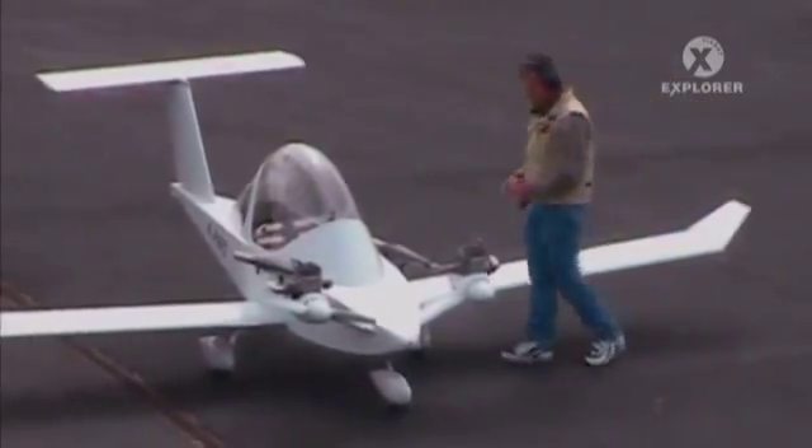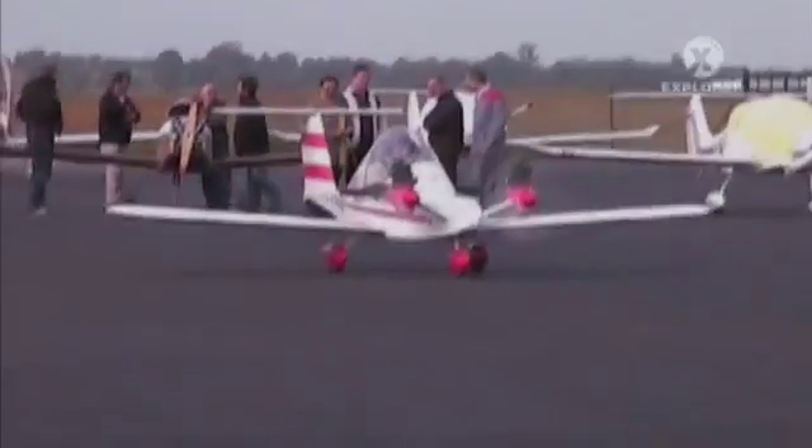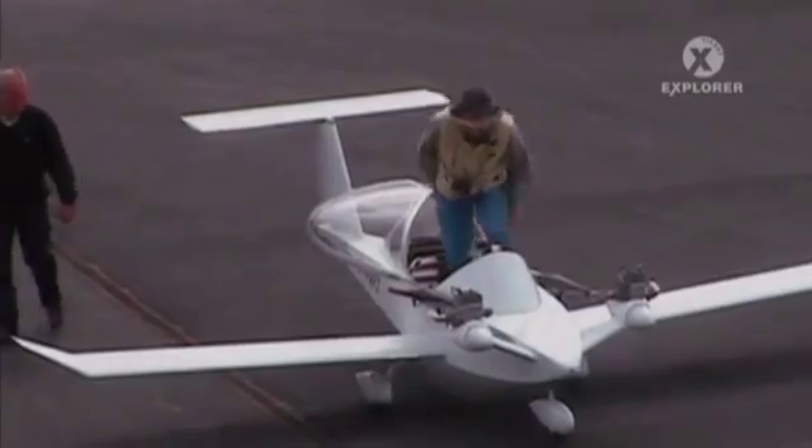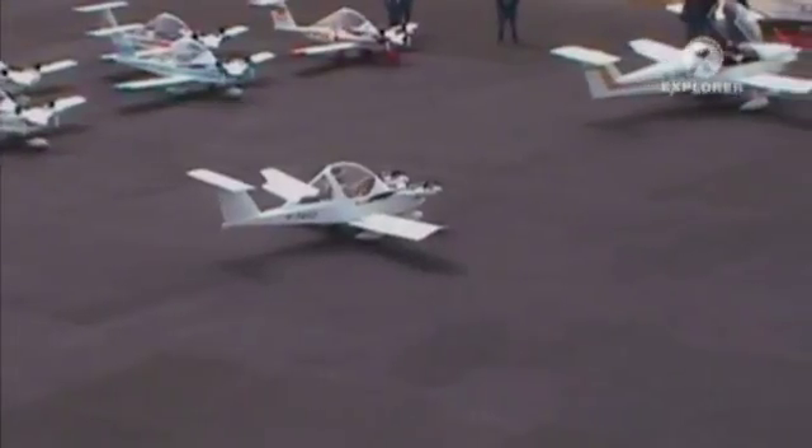Home-built for just a few thousand dollars, it uses the equivalent of two small chainsaw motors to power itself. Because of its tiny size and huge, unobstructive canopy, flying the Cree-Cree has been described as like actually being a bird, with the plane becoming just an extension of the pilot's will.